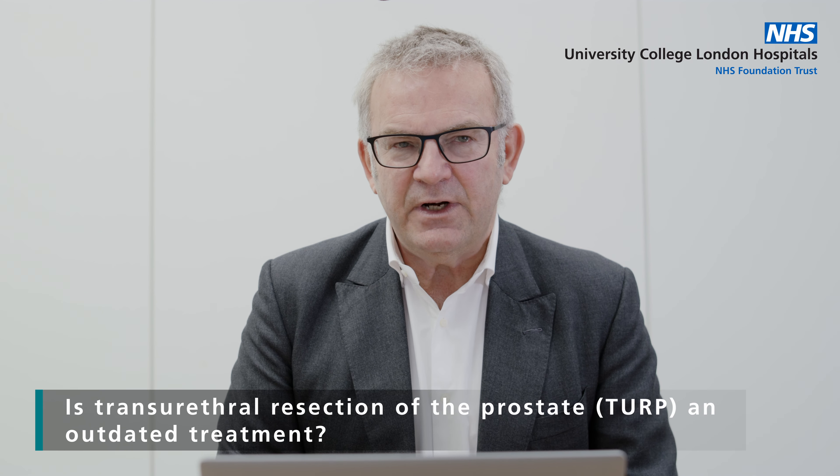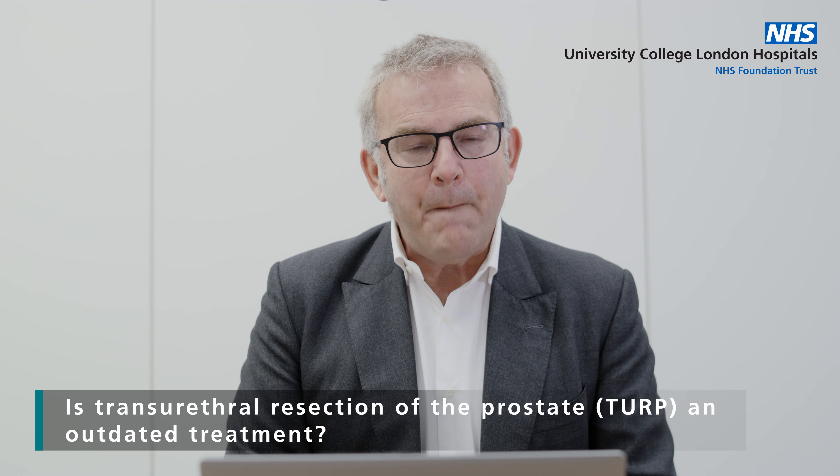This individual asks a question about TURP — is it an outdated treatment? TURP is an operation for benign prostatic hyperplasia and is rarely used in prostate cancer, but it does have a role.